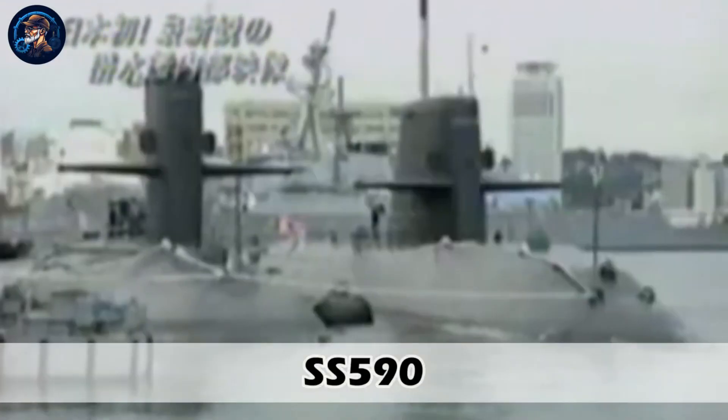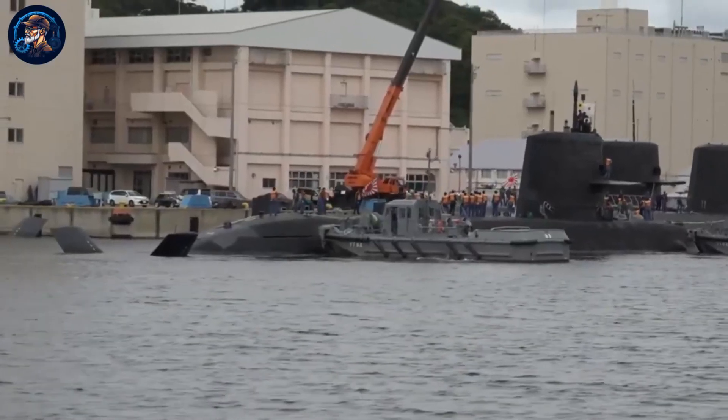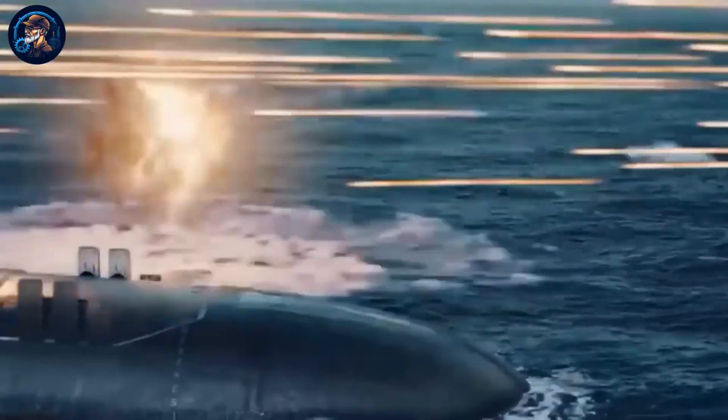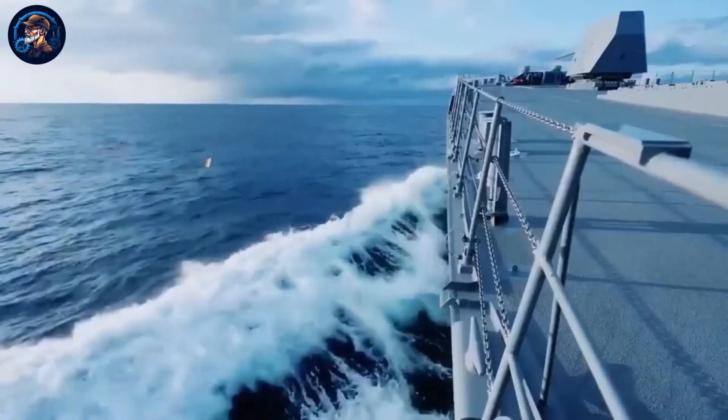The first of these Japanese submarines, with the number SS-590, was launched in 1988 and is still operating. The new generation Japanese submarines are the most powerful, even better than those of the US and Russia. They are believed to be the most dangerous to the enemy and can combat any enemy ship or submarine in the world. That's how the Japanese have grown in maritime technology.